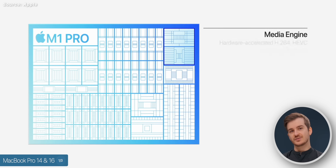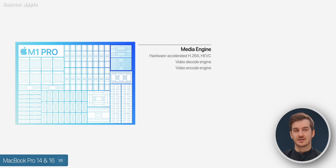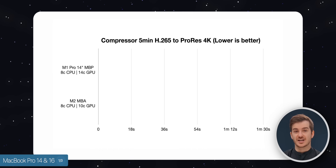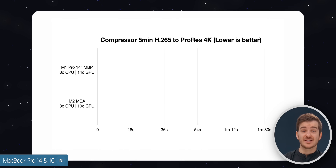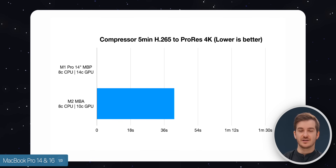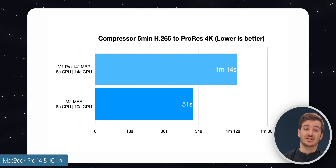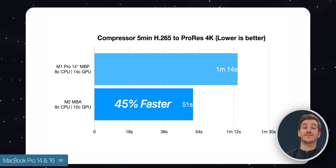We're also expecting to see updated media engines, which is essentially what the standard M2 chip got — ProRes encoding was actually faster in that case. The M2 MacBook Air exported a 4K 5-minute clip, H.265 to ProRes, in 51 seconds compared to 1 minute and 14 seconds on the base 14-inch model. So that was 45% faster.